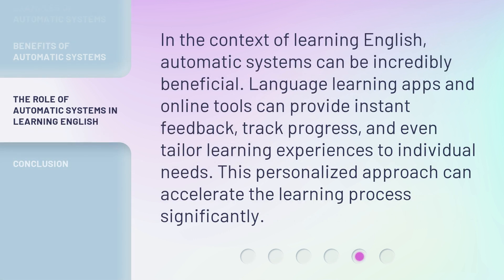In the context of learning English, automatic systems can be incredibly beneficial. Language learning apps and online tools can provide instant feedback, track progress, and even tailor learning experiences to individual needs.